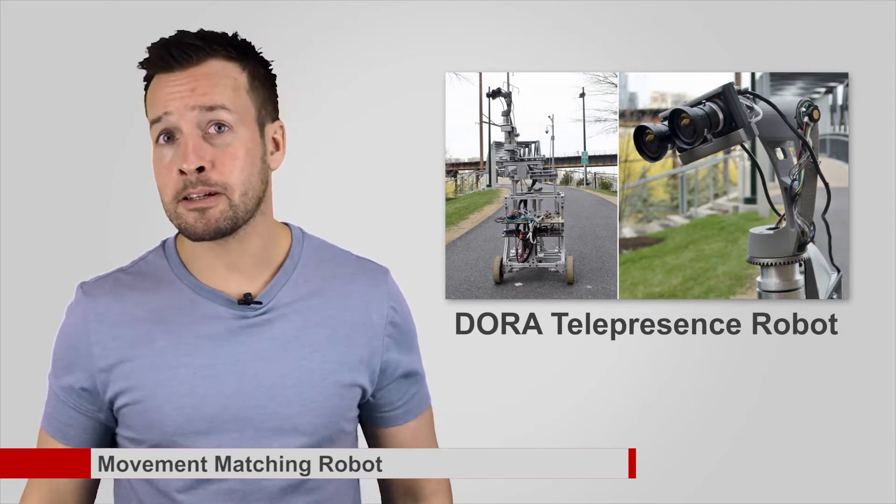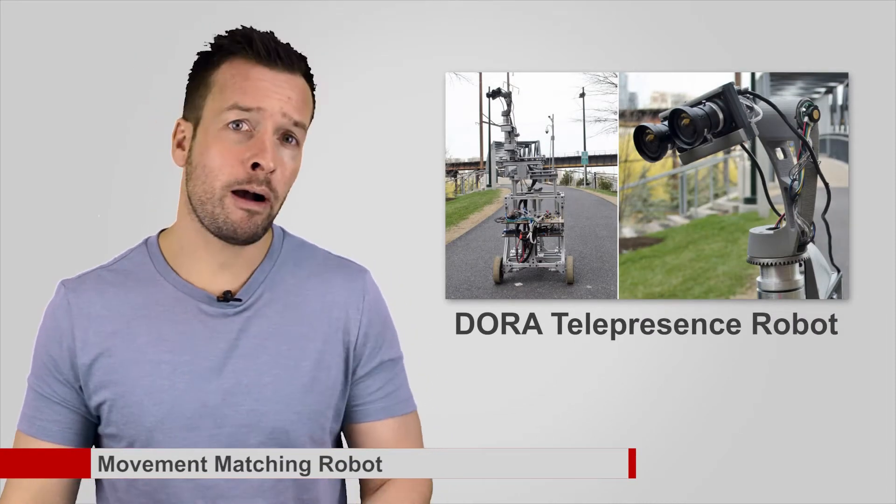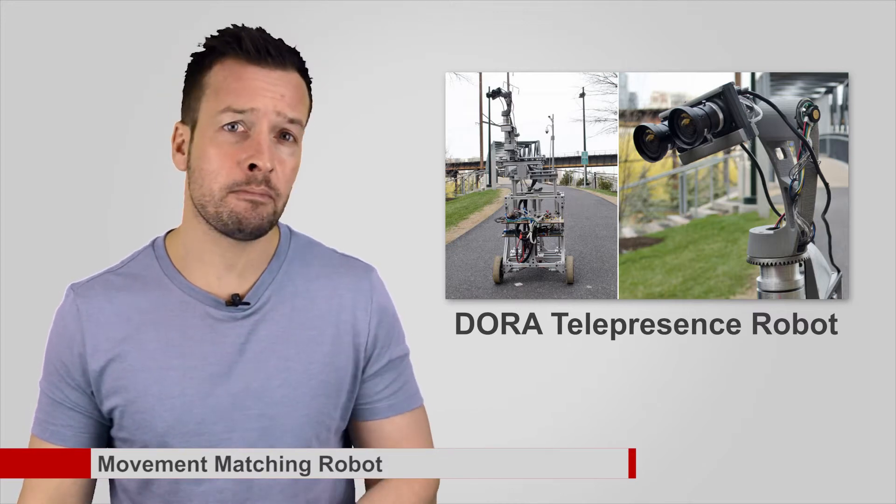Movement Matching Robots. Games and interactive movies are fun, but modern virtual reality systems like the Oculus Rift also have the ability to let people travel and experience the world without ever leaving their couch. The DORA telepresence robot, which can perfectly match the movements of someone wearing a headset, will help make the VR experience even more immersive.